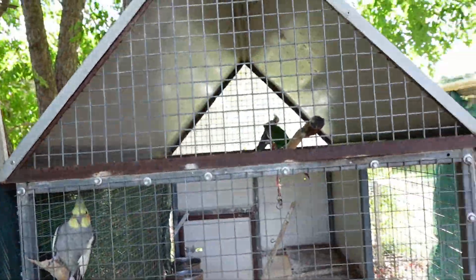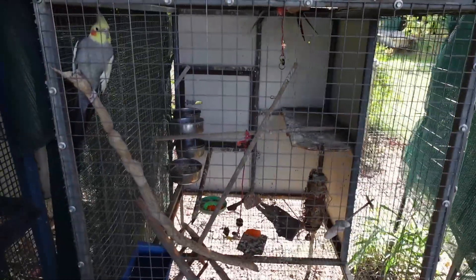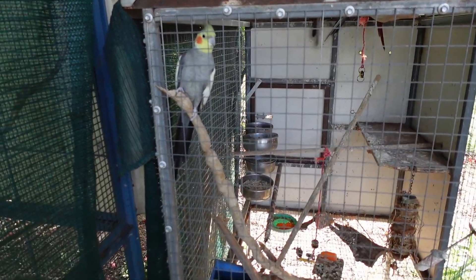This cage here is about three foot by two and a half foot, made by my uncle who gifted it to me when he no longer wanted his birds.